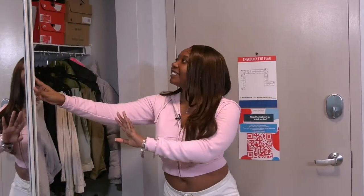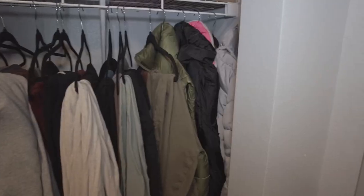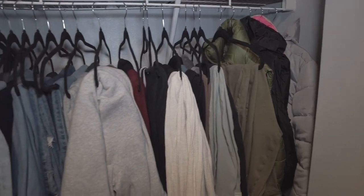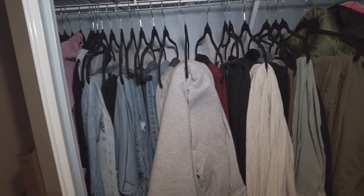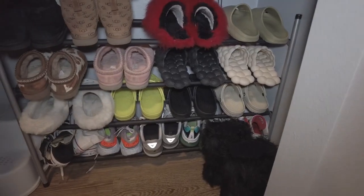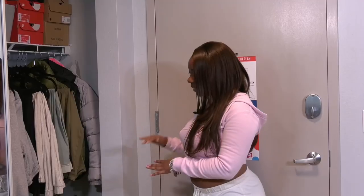So once you open up my closet, we obviously have my clothes. Down here is my jackets. I have leggings, sweatpants, jeans, and then further down it's shirts, hoodies, and zip-ups. On the bottom down here I have my shoe rack. I got the shoe rack from Walmart, and this is basically the shoes that I wear on the daily for the most part.